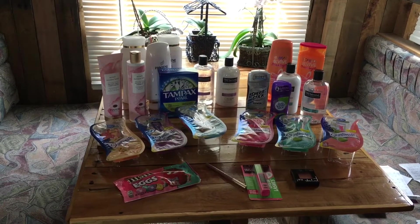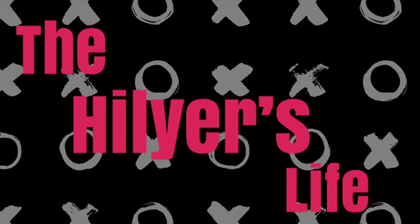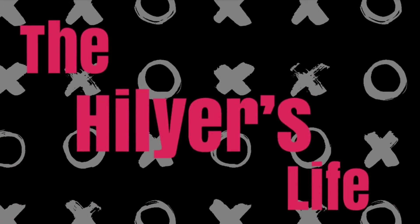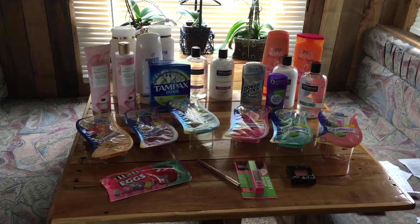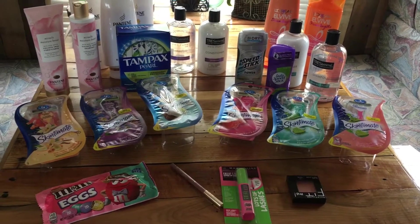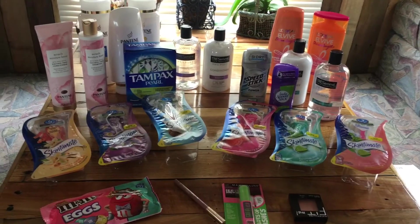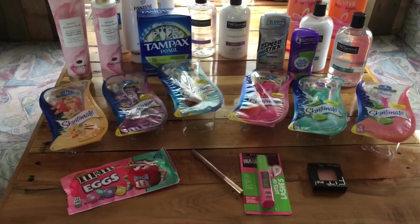Hey guys, it's Les and Tonya and we are back with our CVS haul for today. There are a lot of really great deals this week at CVS, but we did not get all that we could because we're not going to get our coupons until tomorrow. We're going to do a second haul this week, but this is what we got today. So let's get into these deals.